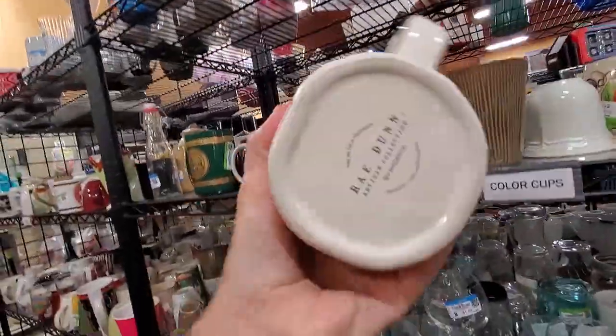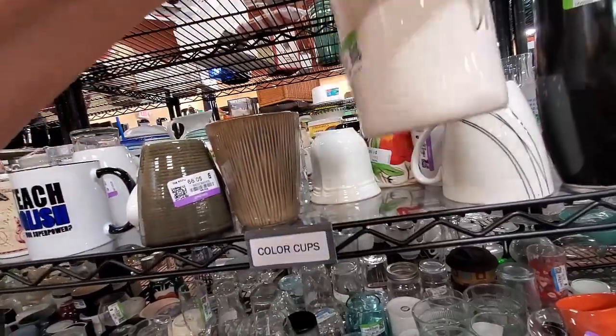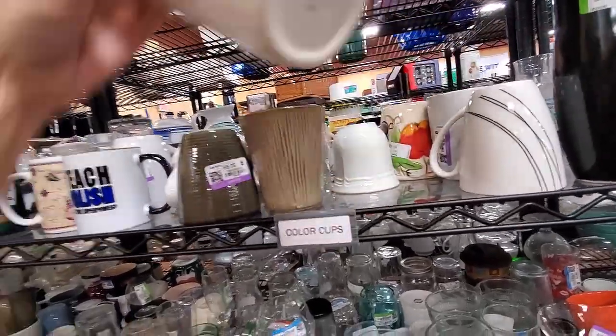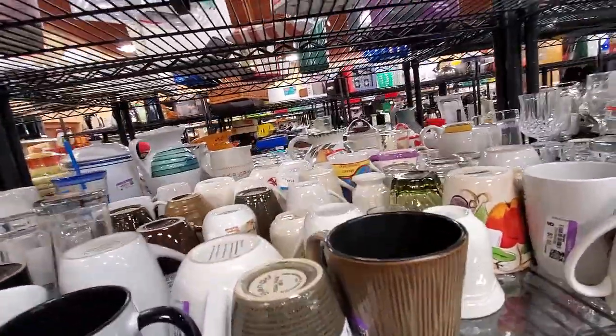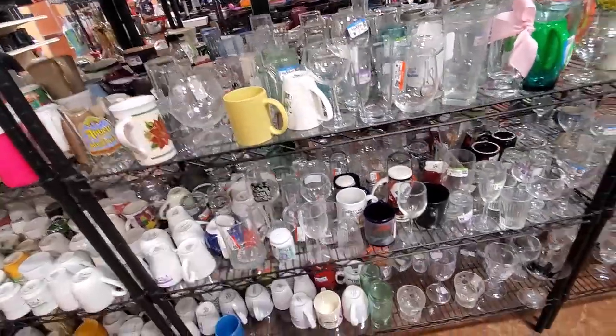Ha ha! Finally! I found a Ray Dunn. 99 cents? I will buy a Ray Dunn for 99 cents. I have no idea what it's worth — I'm just so excited I finally found one in the wild.